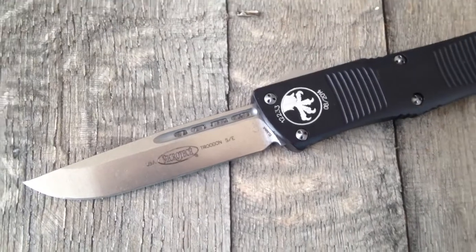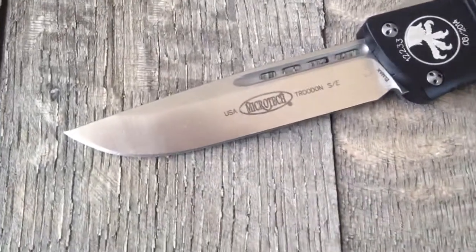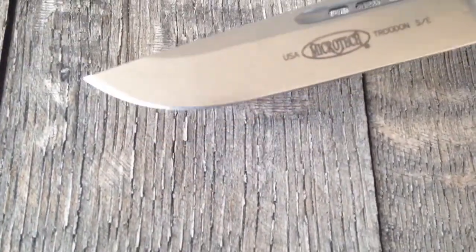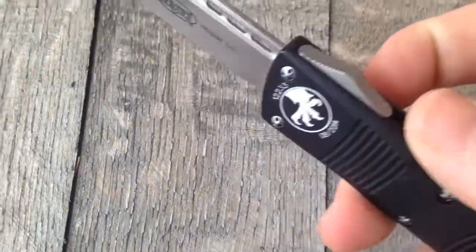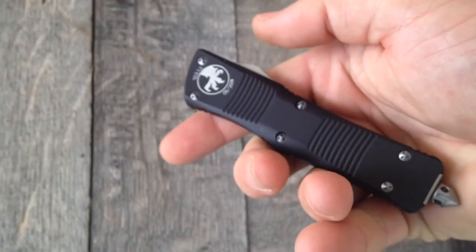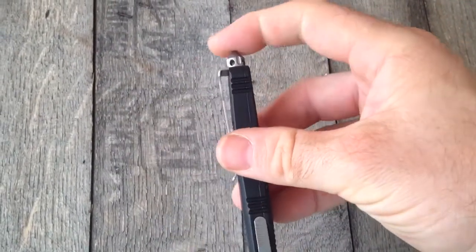What I've got here is the Troodon, black, with a stonewashed blade. Beautiful stonewashed blade like Microtech always does. Just a really pocketable knife — easy on the pocket. I love the deep ride pocket clip.